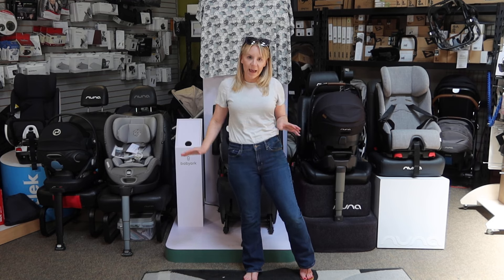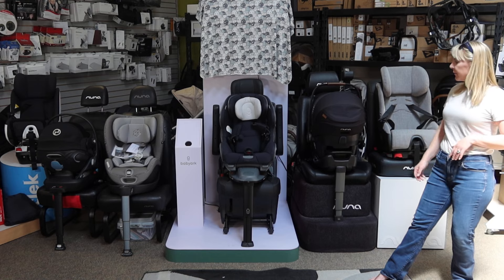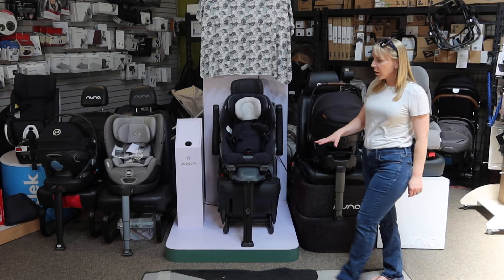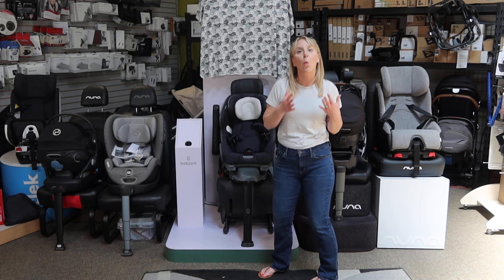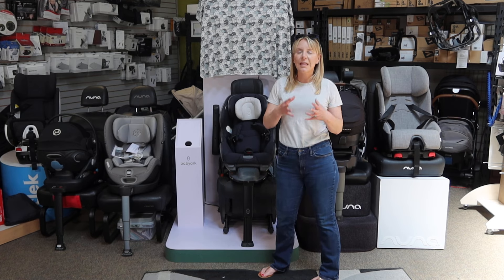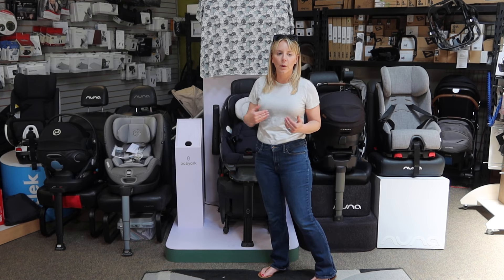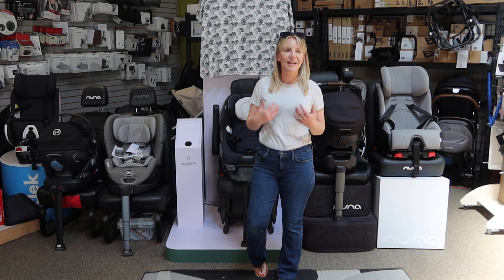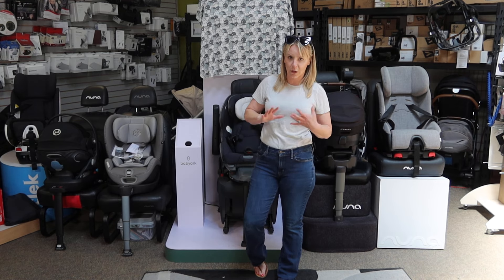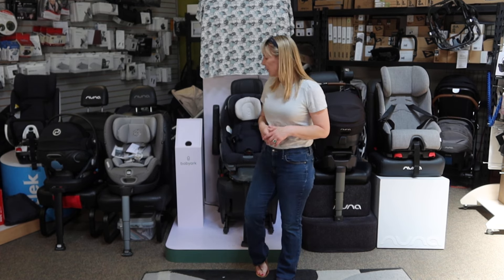Now that we've laid that out on the table, let's talk a little bit about what makes some of these seats that are behind me very, very special. These safety features are found on a variety of brands, so it's not like one brand is making up some type of safety benefit. It's just exciting safety features on some of these brands that we carry that you may not see elsewhere.